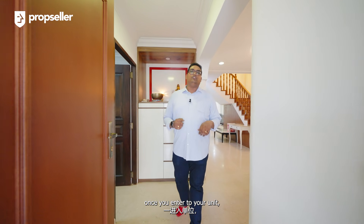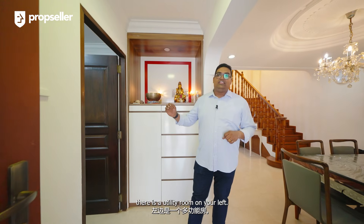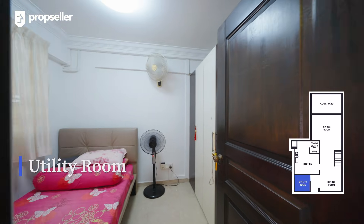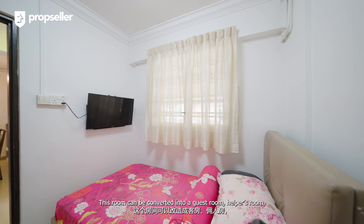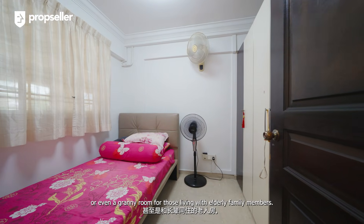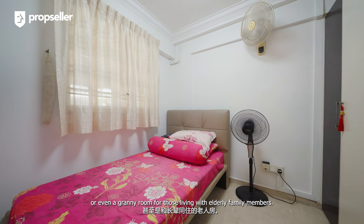Starting on the ground floor, once you enter the unit, there is a utility room on your left. This room can be converted into a guest room, helper's room, or even a granny room for those living with elderly family members.